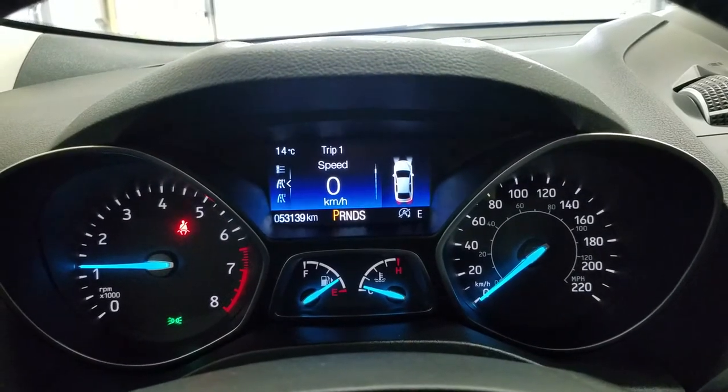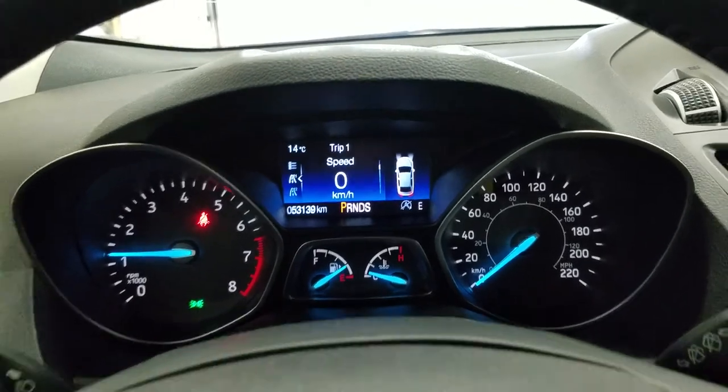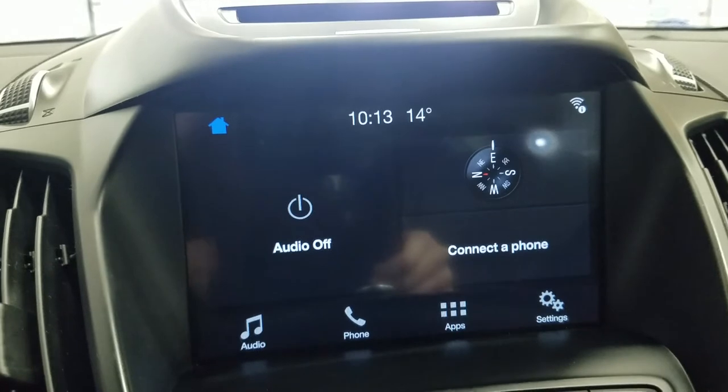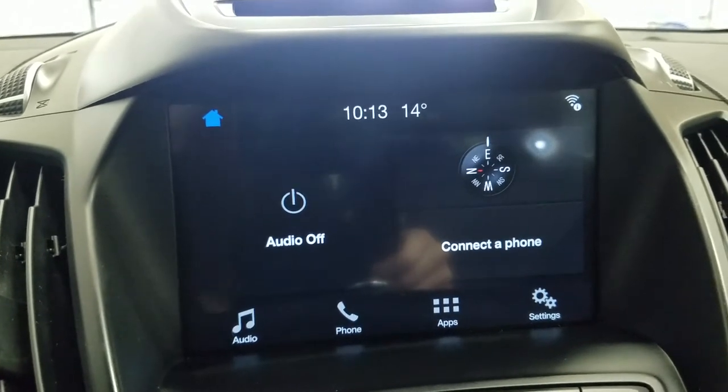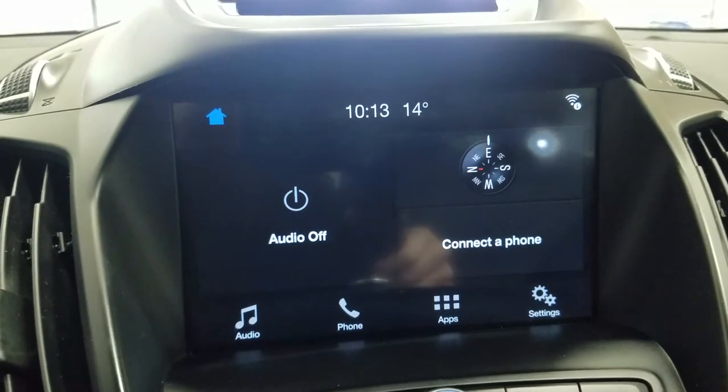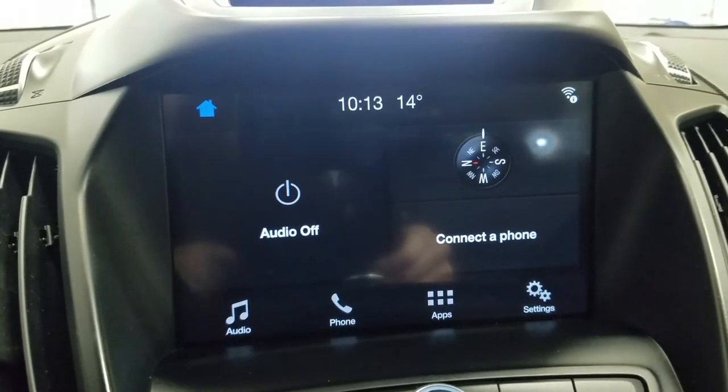As we look ahead you'll see we have 53,139 km on this beautiful Ford Escape. We also have our SYNC 3 8-inch touchscreen display which allows for audio control, phone connectivity, as well as other apps. The driver can also view the display of the rear view camera.